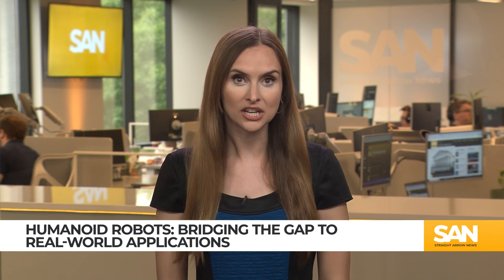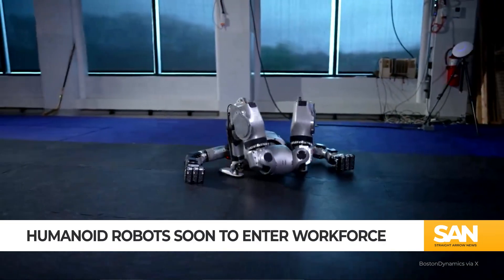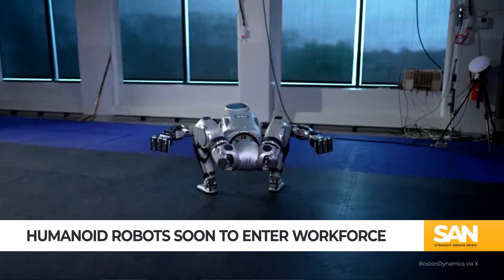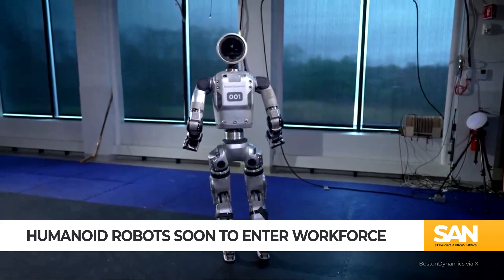In the future, stroke patients and burn victims who have undergone major surgeries could benefit from more natural skin augmentations. While it may take many more years of testing for the technology to become an everyday reality, researchers hope it will help make robots in the workforce more approachable.